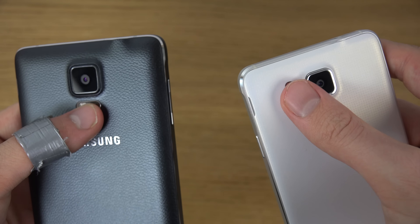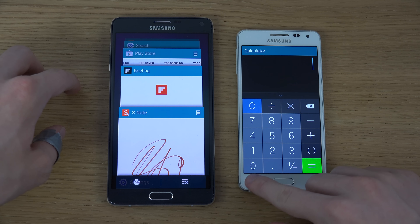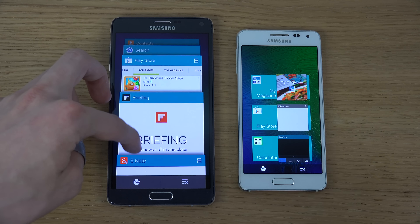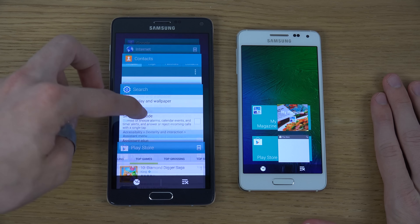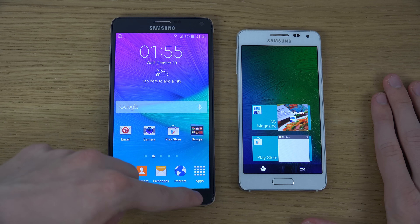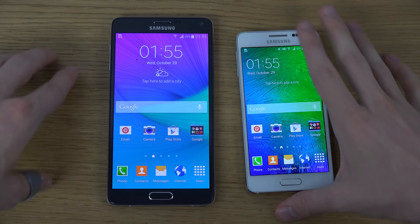Both are 32GB smartphones. You can see the updated TouchWiz user interface here in the multitasking area — both have a multitasking button. Opening up multitasking on the Alpha, you can see it looks a little more plain, but it looks so much more awesome on the Note 4. That's just my personal opinion.